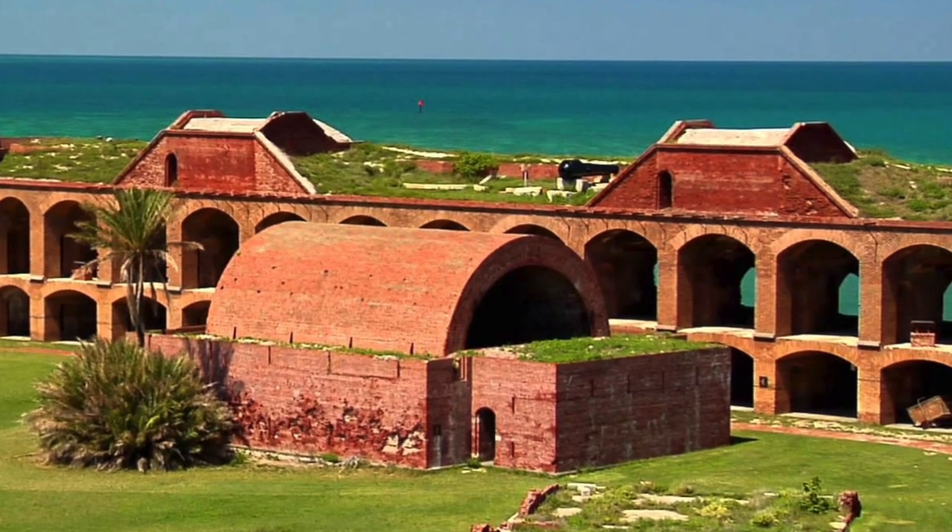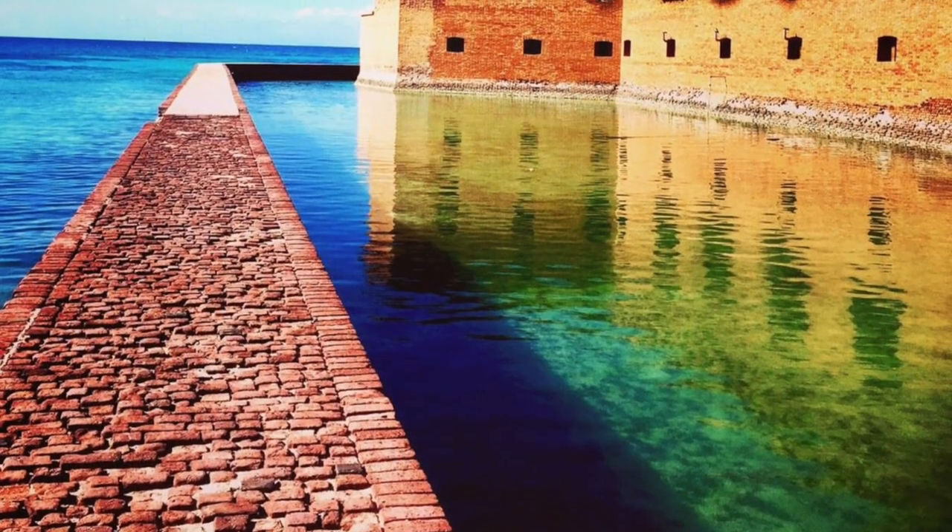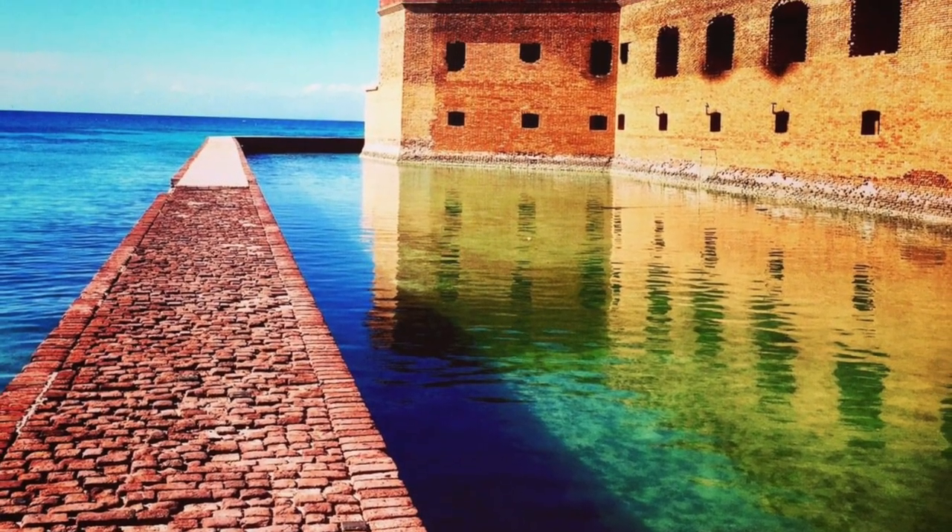The views are stunning — eye-popping, jaw-dropping — and you'll take many pictures. There are no rails though, so you need to traverse carefully. You can also walk out on the moat wall into the water.